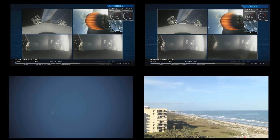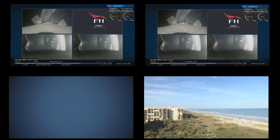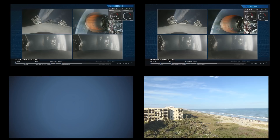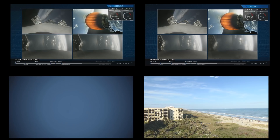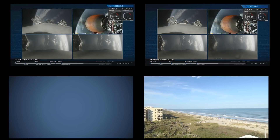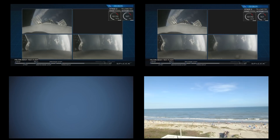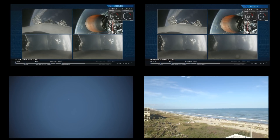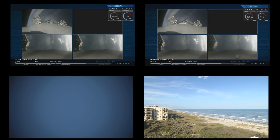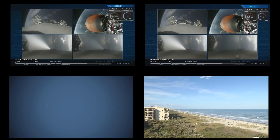On your screen at the moment you've got a few things happening. On the upper right, MVAC-D continuing its burn. On the upper left, the center core headed back towards the autonomous spaceport drone ship. In the two bottom screens, the side boosters headed back towards Cape Canaveral Air Force Station landing zones one and two. The next step is the re-entry burn, which will slow all the boosters down from well faster than the speed of sound to just faster than the speed of sound, reducing aerodynamic forces and heating.